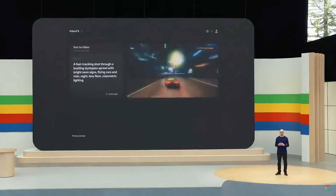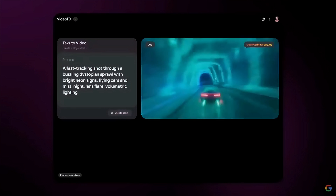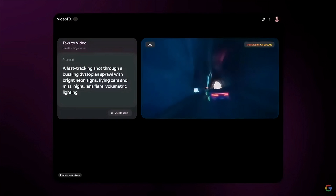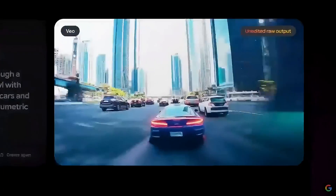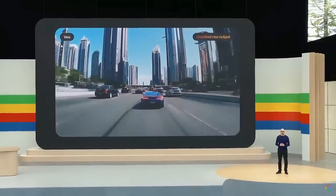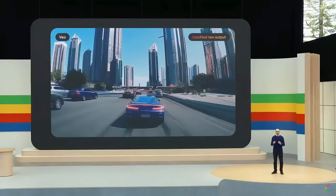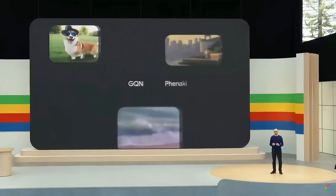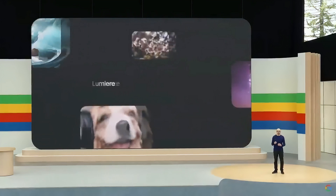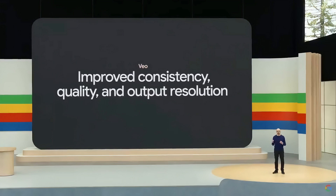Techniques for generating static images have come a long way, but generating video is a different challenge altogether. Not only is it important to understand where an object or subject should be in space, it needs to maintain this consistency over time, just like the car in this video. Vio builds upon years of our pioneering generative video model work, including GQN, Fanaki, Walt, VideoPoet, Lumiere, and much more. We combine the best of these architectures and techniques to improve consistency, quality, and output resolution.